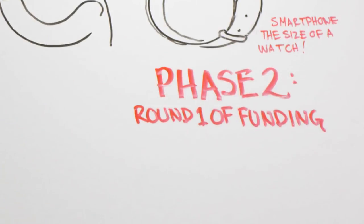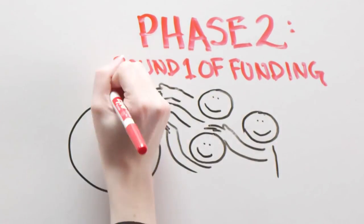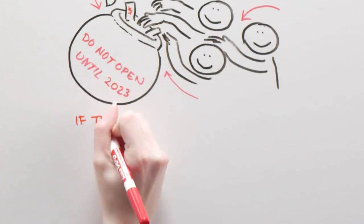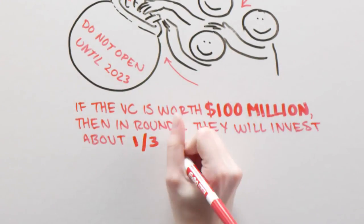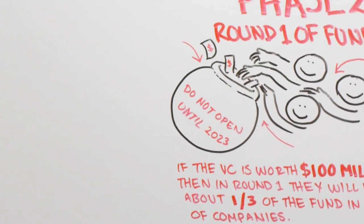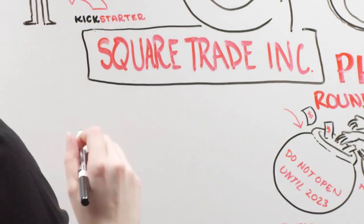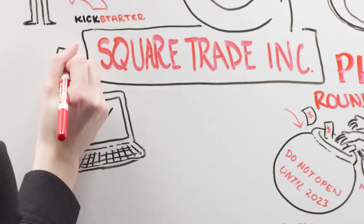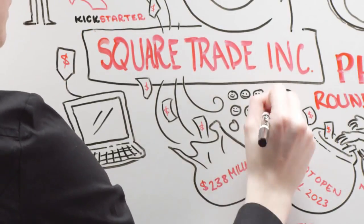Phase 2: Round 1 of Funding. VCs start when a group of people agree to put money in a pot and not see returns for 10 years. If the VC is worth $100 million, then in round one, they will invest about one-third of the fund in a variety of companies. As an entrepreneur, this is when you want your business idea to be noticed and funded. Square Trade Inc., a startup offering warranties for your tech gadgets, recently disclosed receiving $238 million in round one from 11 different funds.